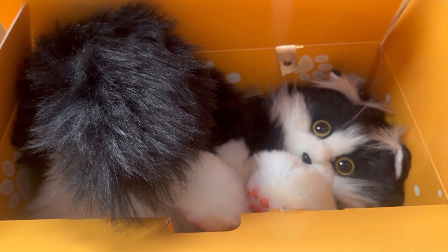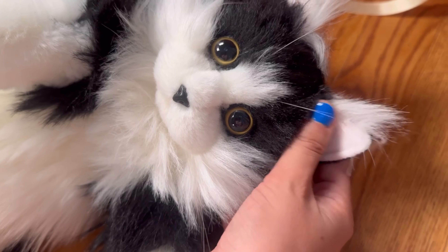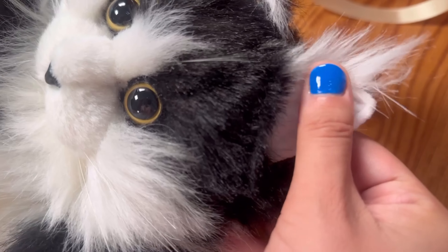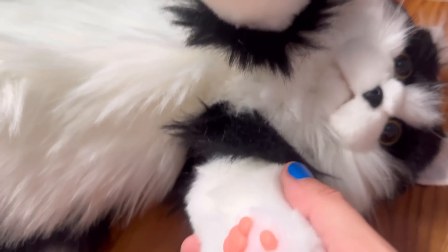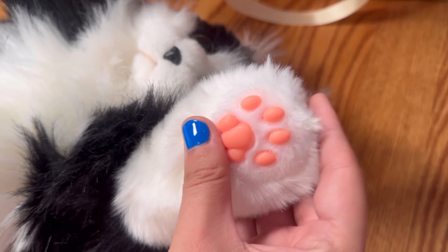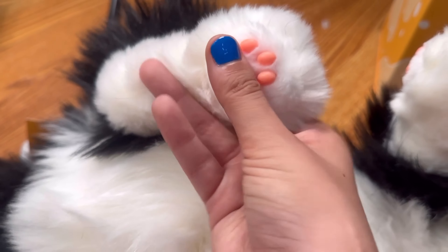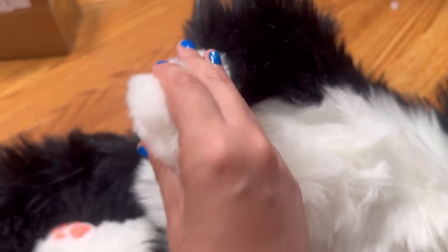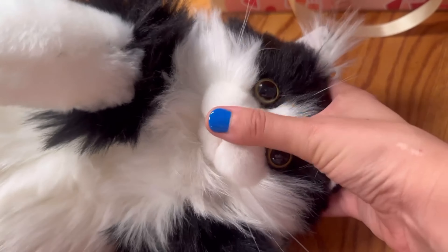Doesn't he look like the cutest little cat? I wanted to show you a closer look at the details - the upper whiskers, his ears, his little nose, even his little lips. I'm so amazed by the quality in these paws. Look at his little toe beans! They're like a hard-soft - they're stuffed with something so they have more dimension, especially in the face.